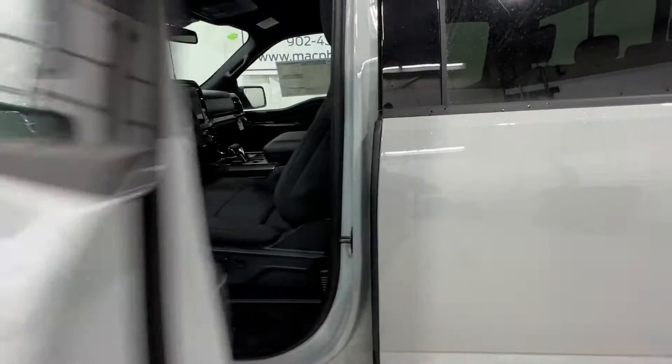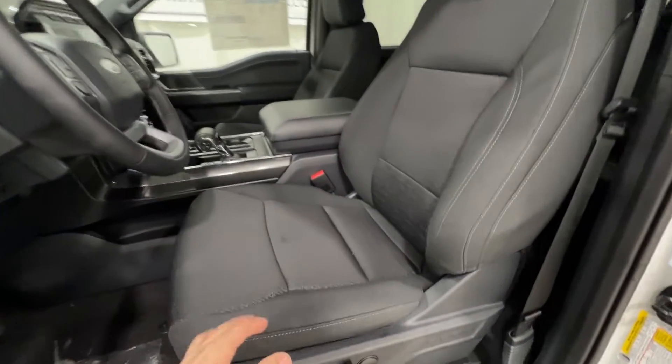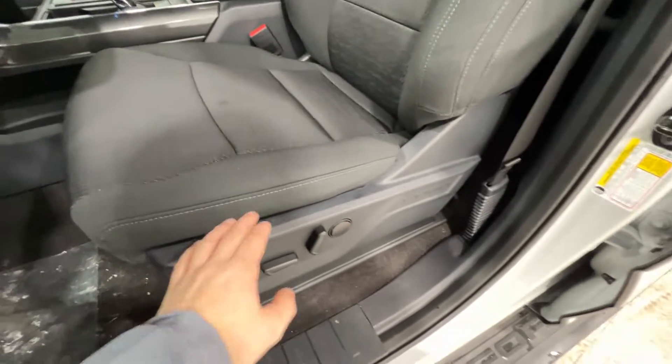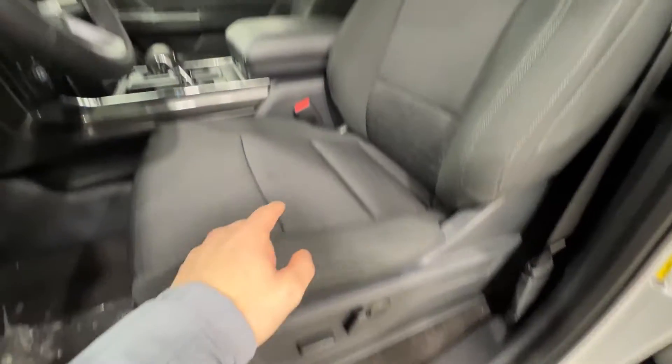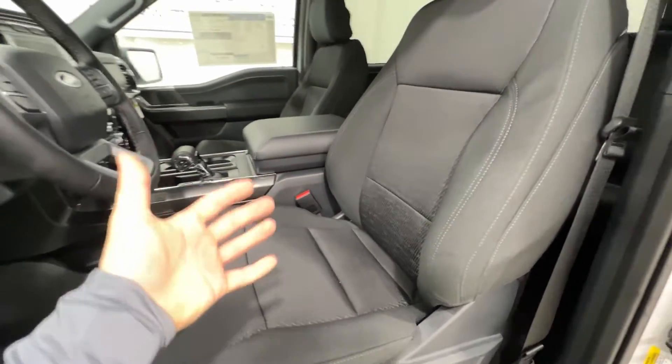And if we take a look at the interior of this F-150, with the sport package, we do have a unique cloth interior. This is the black sport cloth with the console. The seats here are 10-way power-adjustable, both driver and passenger, and they're also both heated — very comfortable. It's sort of an upgrade from the regular XLT seats.